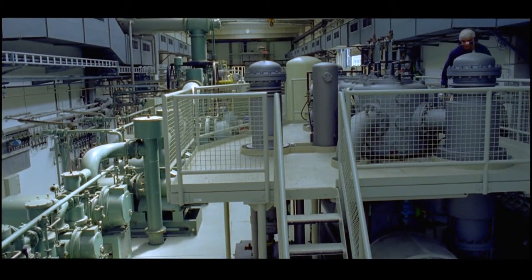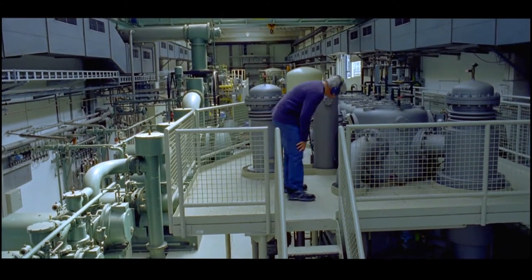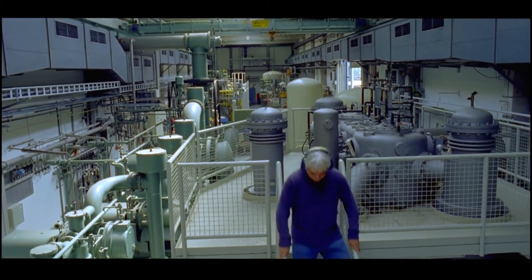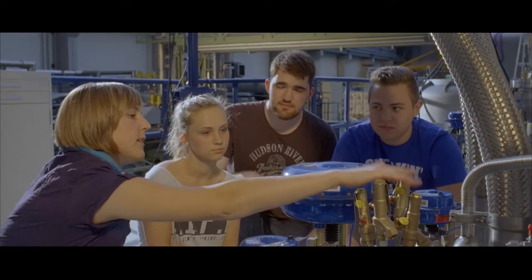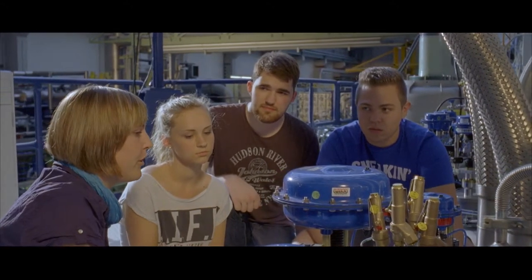Helium liquefaction has a long tradition at the Institute for Technical Physics. The first system was established in 1969. By continuously monitoring the system components, we ensure that leaks are detected early.